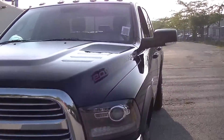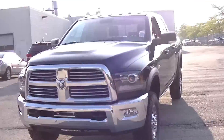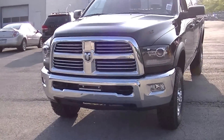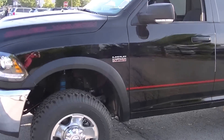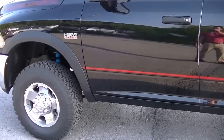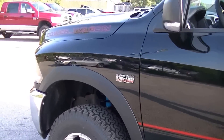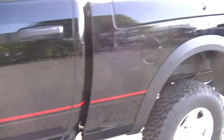Hi, Nathan Jenner here at Finch Chrysler. I just want to go through the 2013 Ram 2500 Power Wagon that we just got in. It's got the 5.7 liter Hemi engine. This is the off-roader's truck — this is a specialty truck.